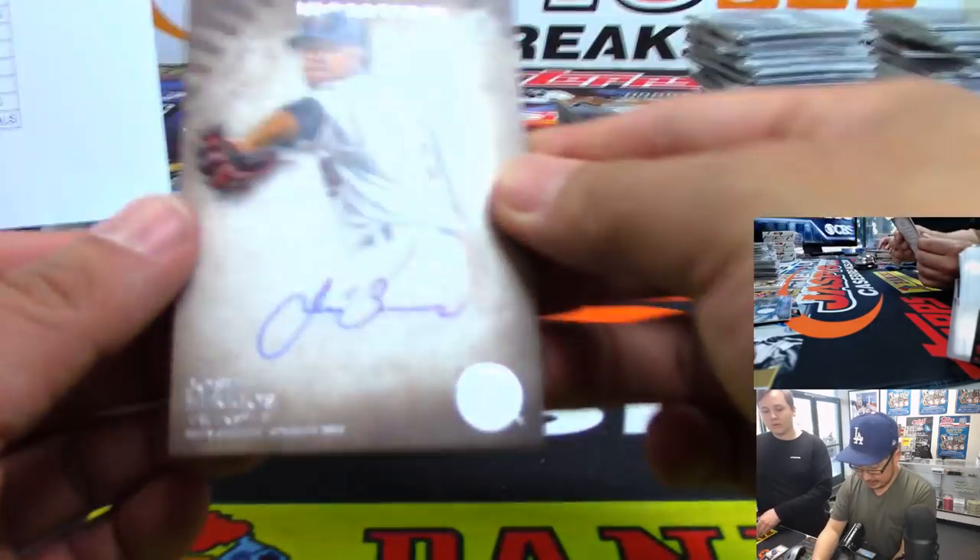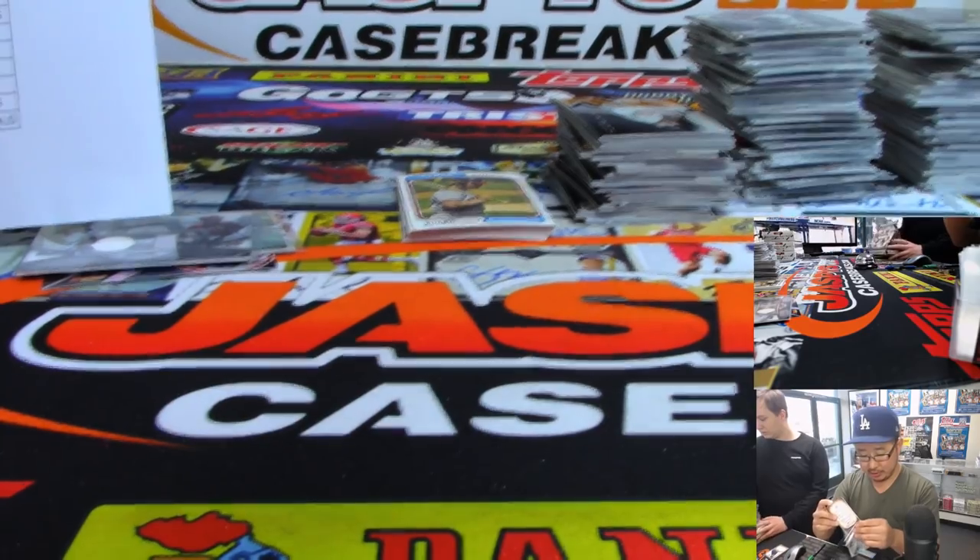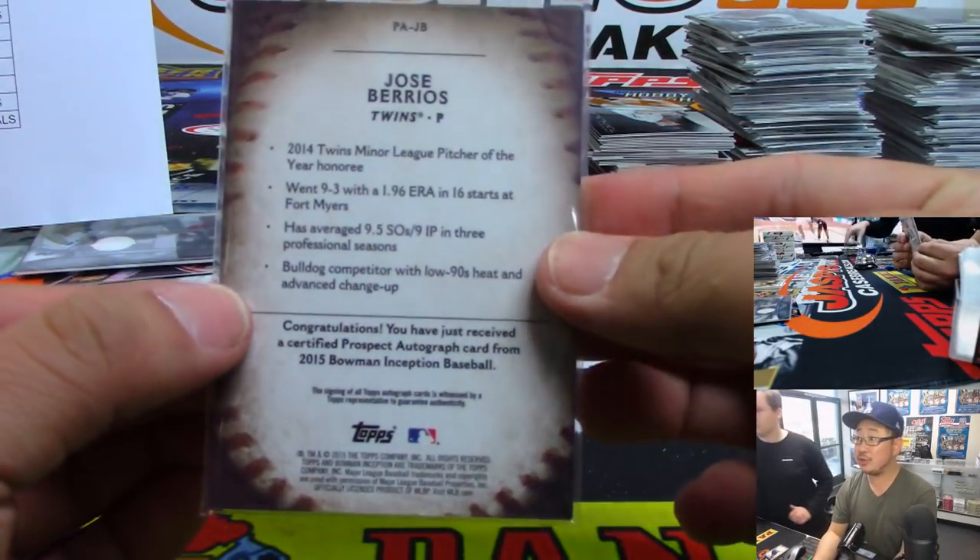And we've got Jose Berrios — nice. So two different Inception Jose Berrios's for Jim Gray and the Twins. Tried to trade, couldn't trade, Mojo.